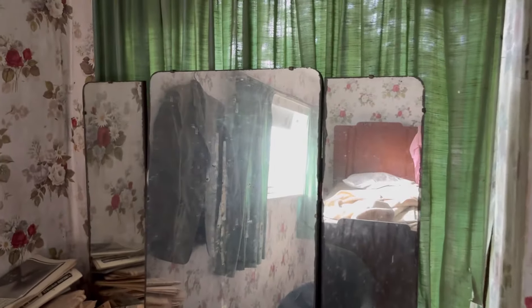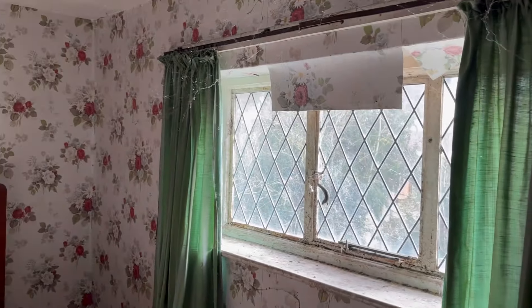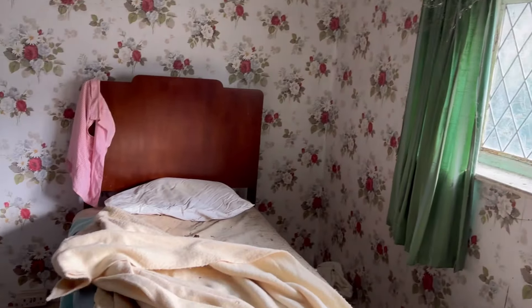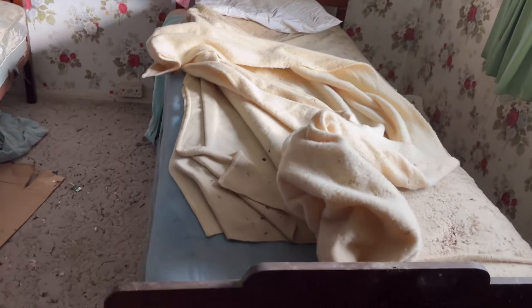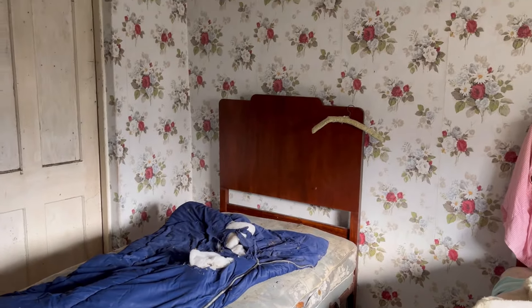Welcome back guys to another video. Today we're in a time capsule - took a bit of getting into, but we got in. Inside here it's well... there were elderly people that lived here, lots of old stuff inside.